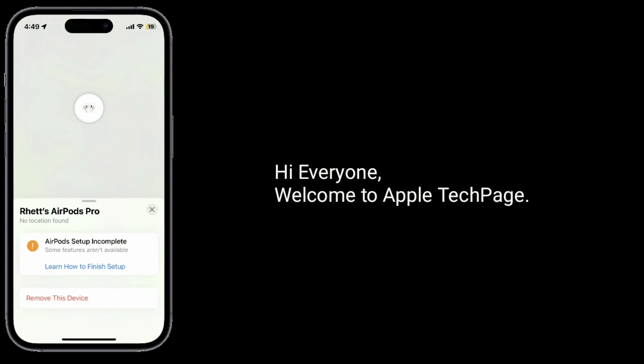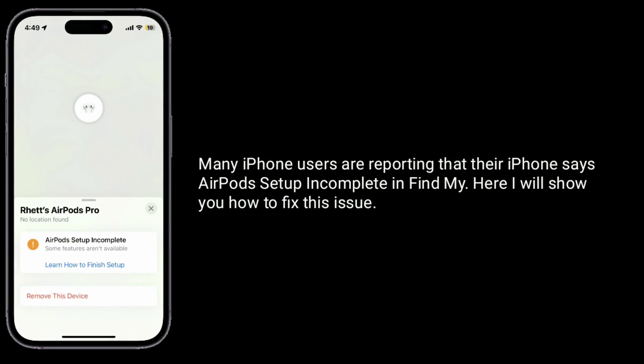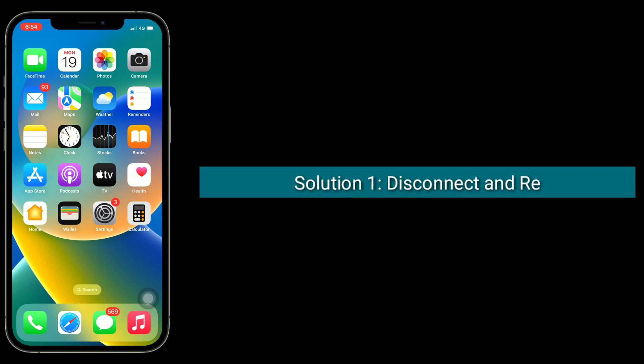Hi everyone, welcome to Apple Tech Page. Many iPhone users are reporting that their iPhone says 'AirPods setup incomplete' in Find My. Here I will show you how to fix this issue. Solution one is to disconnect and reconnect your AirPods.